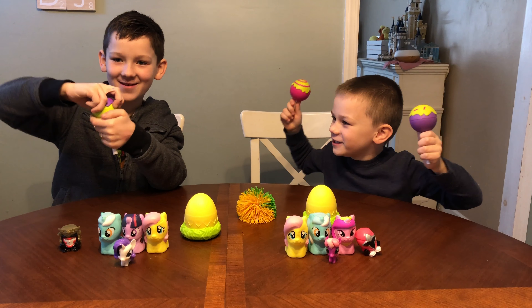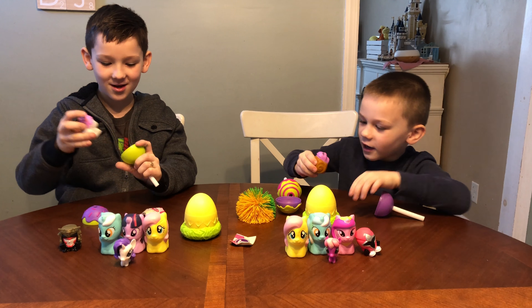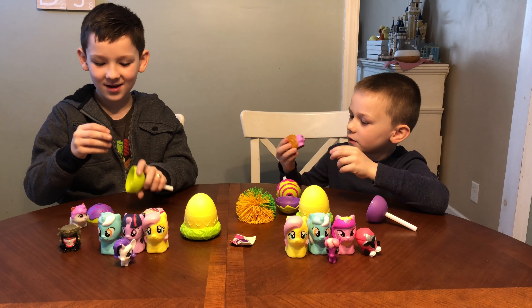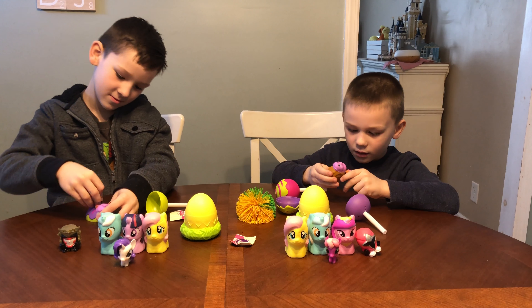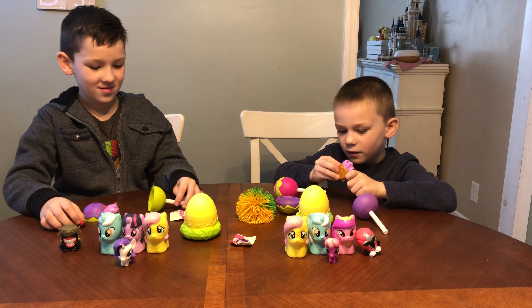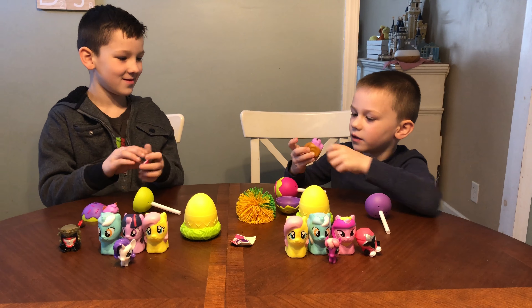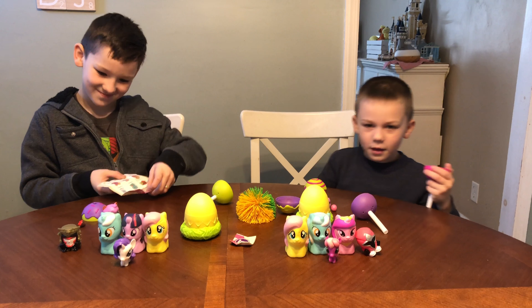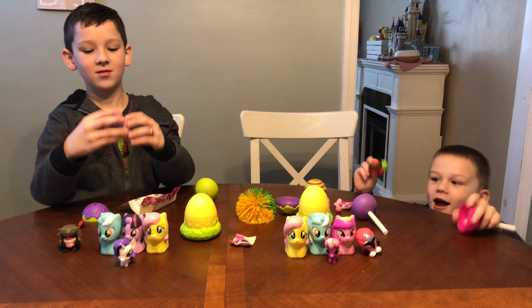Cake Pop Cuties! I got a little snail, and his thing that he comes with is an ice cream cone. I got an ice pop. And I got a catsy cone.